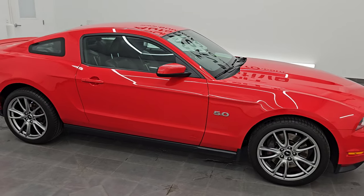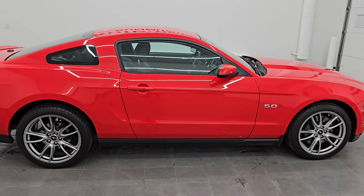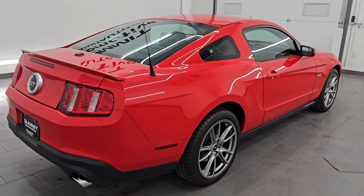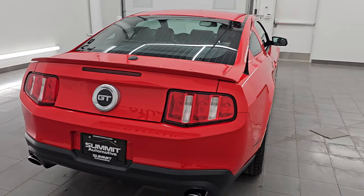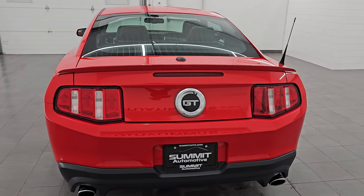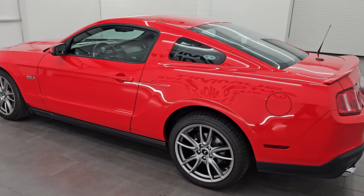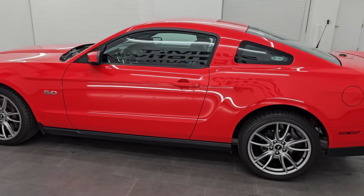Hey, this is Brett and hope everybody's having a great day out there today. This 2012 Ford Mustang GT Premium with the Brembo Brake Package is stock number 14559Z. I am here at Summit Automotive in Fond du Lac, Wisconsin — your new and used sports car headquarters.